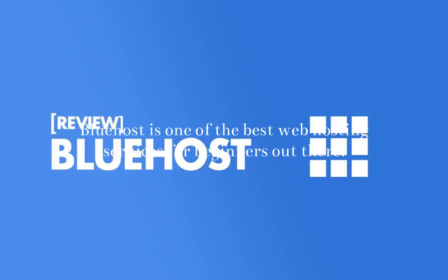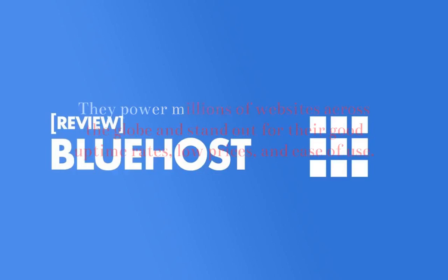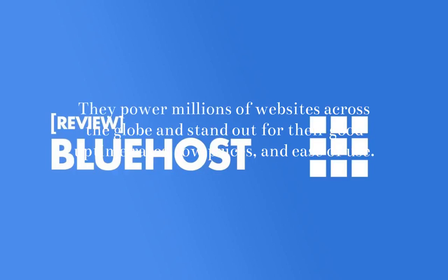Bluehost is one of the best web hosting services for beginners out there. They power millions of websites across the globe and stand out for their good uptime rates, low prices, and ease of use.